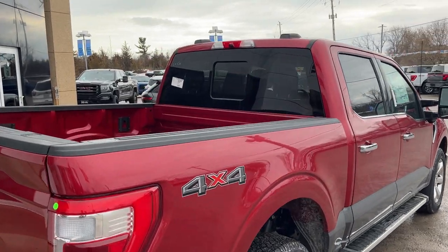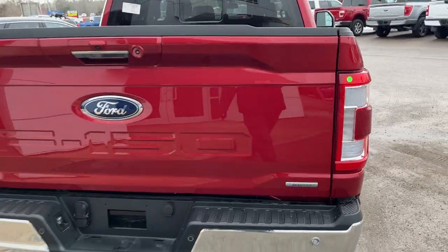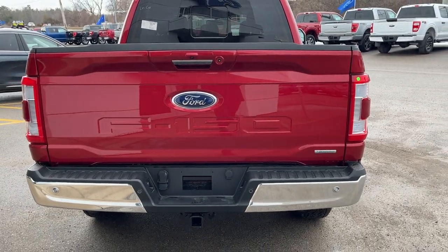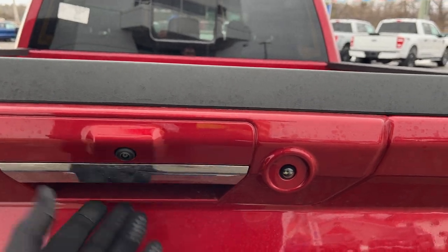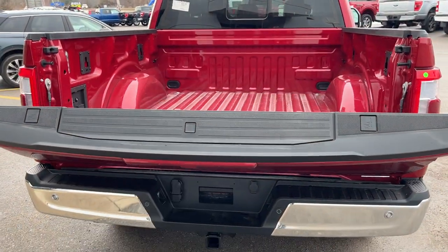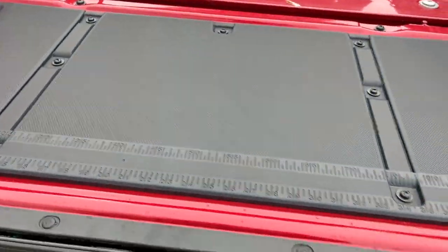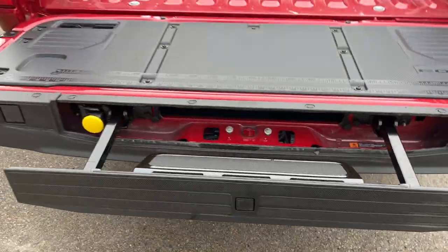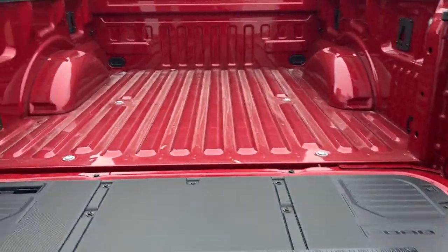You have your power sliding glass rear window. It's 4x4 of course, and coming around to the back, this one also has the trailer tow package, which is awesome. You get your reverse camera and light, and you also have your power tailgate — it goes down and up powered. You can operate it from the key fob as well, and this one has the tailgate step built right in for easy access into the bed, along with a fold-out work surface.